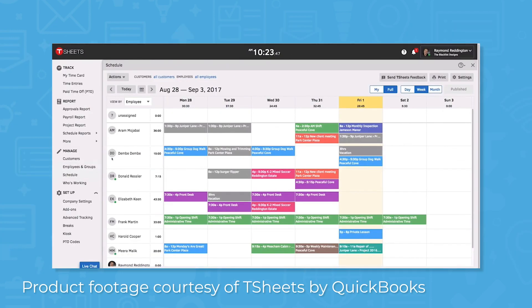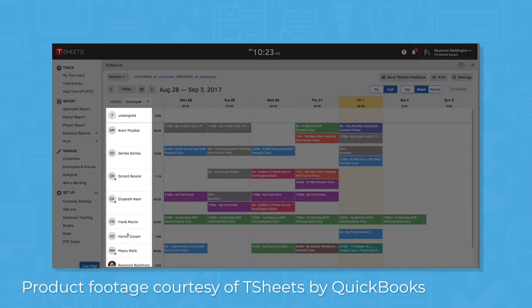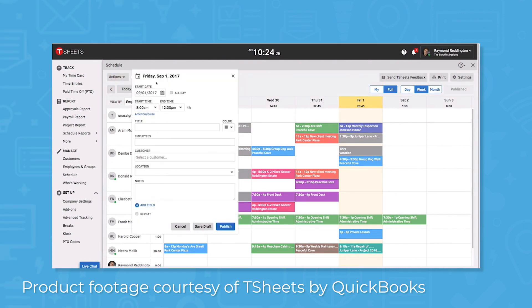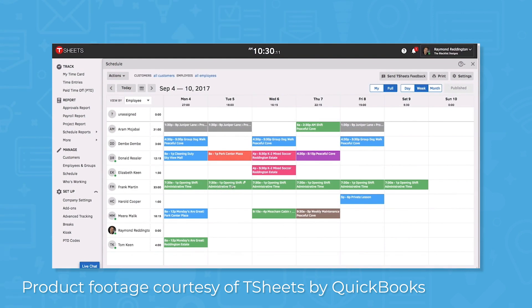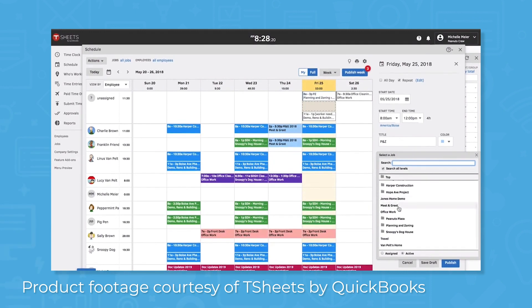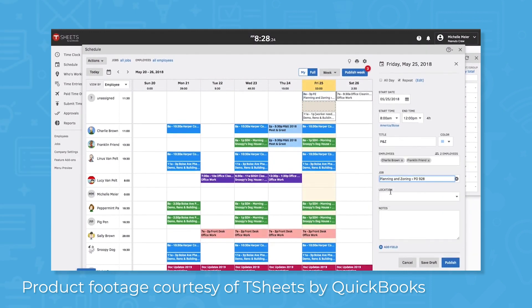In addition to time tracking, TSheets also offers a scheduling feature. You can create shift schedules and share them with employees and managers, repeat the shift schedule with a click, or copy the previous week's schedule and edit it for slight changes. The mobile app lets you add or delete scheduled shifts or modify them using drag and drop functionality. You can also use the scheduling feature to assign jobs to technicians. Jobs get a date, time, and client, and you can assign jobs to employees by dragging and dropping jobs to open time slots.